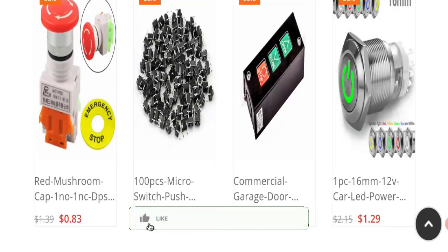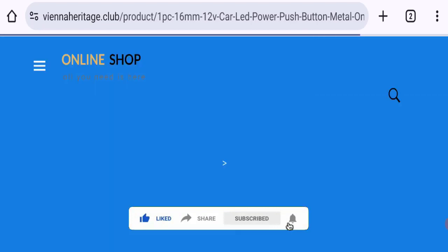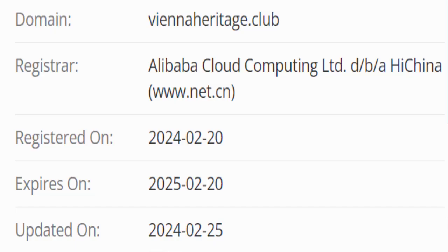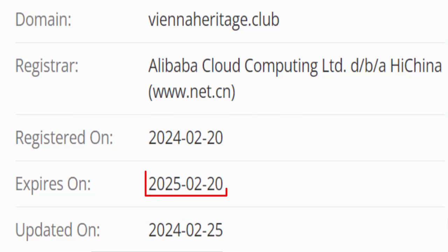Now it's time to discuss other important legitimacy details. We request you to like, share, and subscribe to our channel. This site is protected through HTTPS protocol and SSL integration to keep digital transactions safe. Now talking about the domain information, the domain name was created on 20th of February 2024 and will expire on 20th of February 2025.